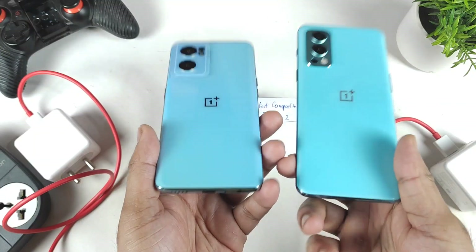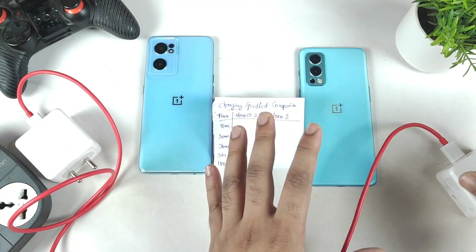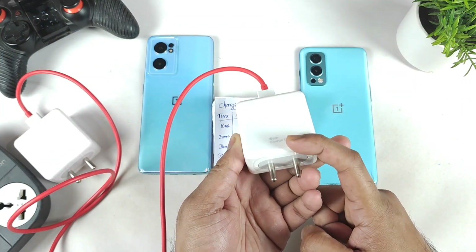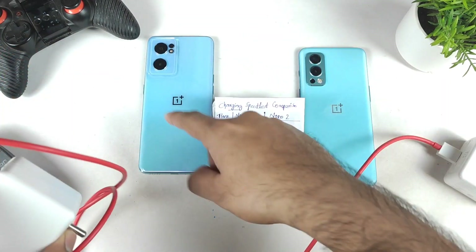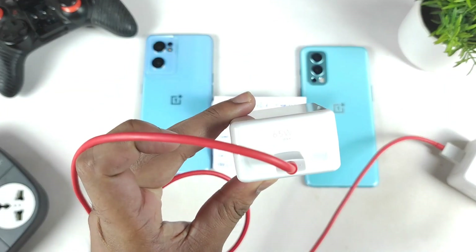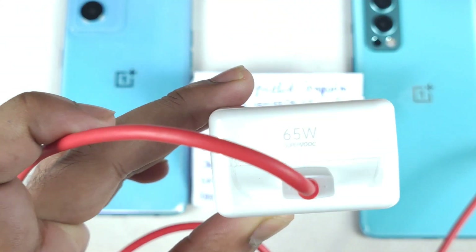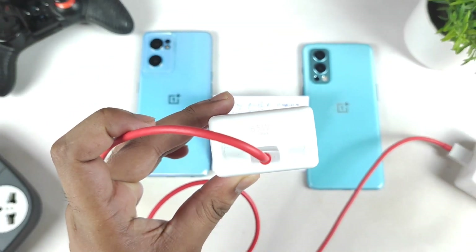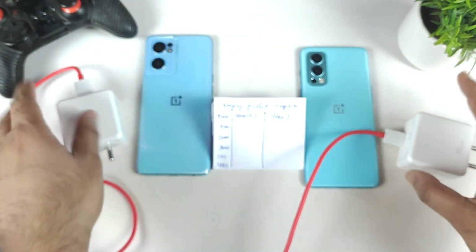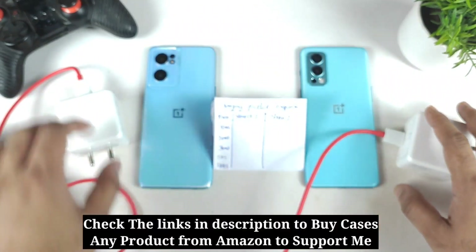Both phones have the same battery capacity and the same 65 watt fast charging, but with different technology. The OnePlus Nord 2 has Warp Charge, while the OnePlus Nord CE 2 introduces the SuperVOOC charger — a slightly different naming on the adapters, but both are 65 watts output and both phones have a 4500 mAh battery capacity.